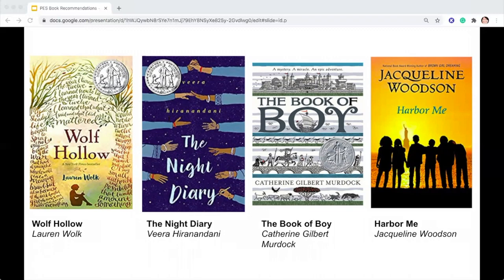The Night Diary by Vera Hiranandani: it's 1947 in India, newly independent of British rule, and the country has been separated into two countries — Pakistan and India. The divide has created much tension between Hindus and Muslims, and hundreds of thousands are killed crossing borders. Half Muslim, half Hindu 12-year-old Nisha doesn't know where she belongs or what her country is anymore. When Papa decides it's too dangerous to stay in what is now Pakistan, Nisha and her family become refugees and embark, first by train and later on foot, to reach her new home. Told through Nisha's letters to her mother, The Night Diary is a heartfelt story of one girl's search for home, for her own identity, and for a hopeful future.